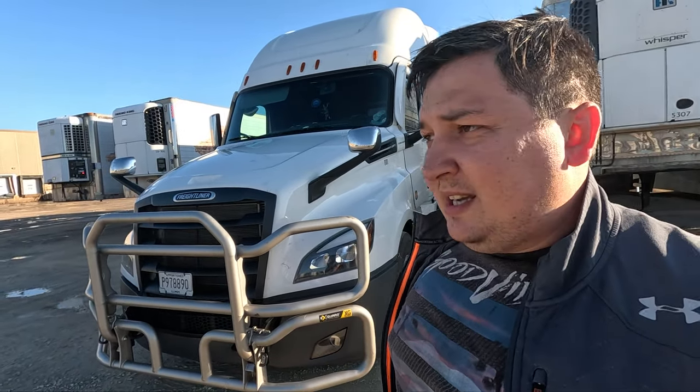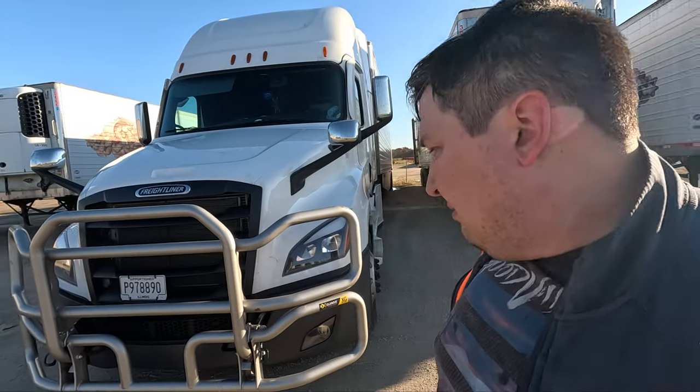Always take care of your truck, because on the road you never know what to expect. I was the safest driver for eight years and never had a problem — but now I put a deer guard on and three months later I hit a deer.